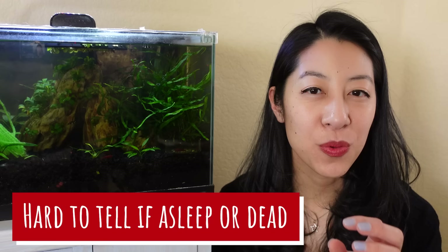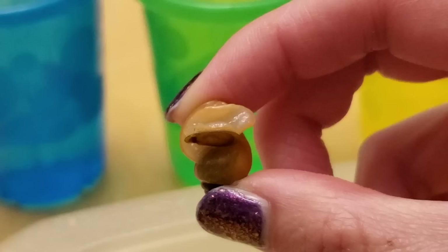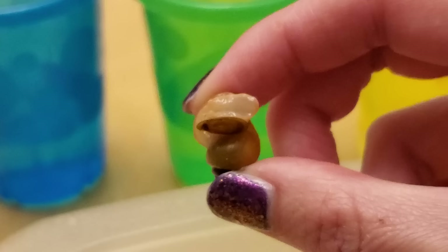Another thing that kind of annoys me is I can't really tell when they're sleeping versus when they're dead. They seem to sleep in really weird positions — the shell might be slightly tilted, not on the ground, body just kind of hanging there, and I'm like, are you alive? Are you dead? If this happens and you're not sure, usually the trap door is open — although I've seen my snails do this even when they're asleep. And then they'll smell really bad. Tell me if you know a secret to knowing when snails are alive versus dead.